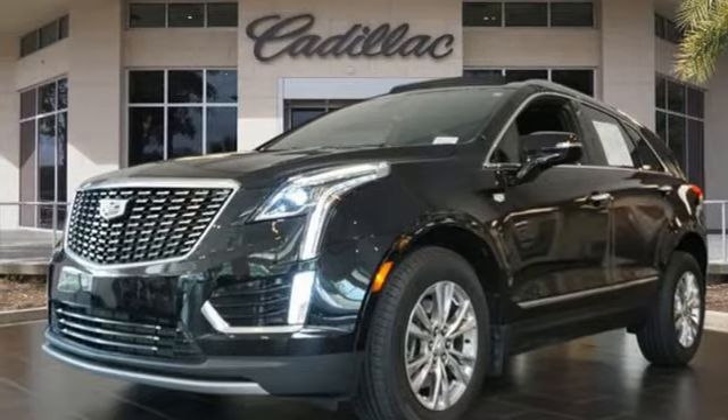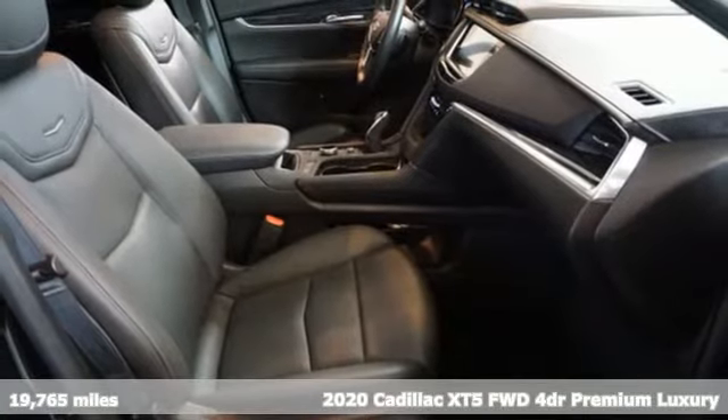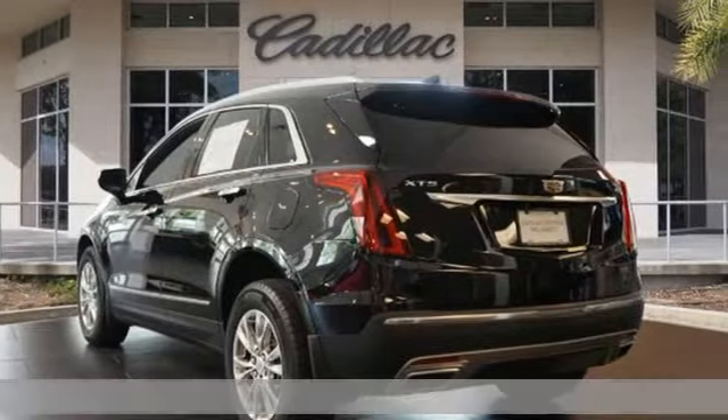Here's a certified 2020 Cadillac XT5. Smart and intuitive, driving this XT5 will feel like second nature. It boasts an impressive list of features like these.